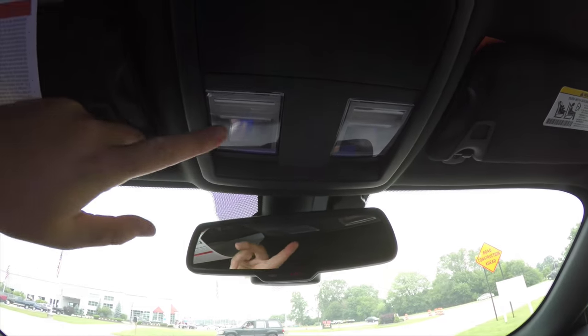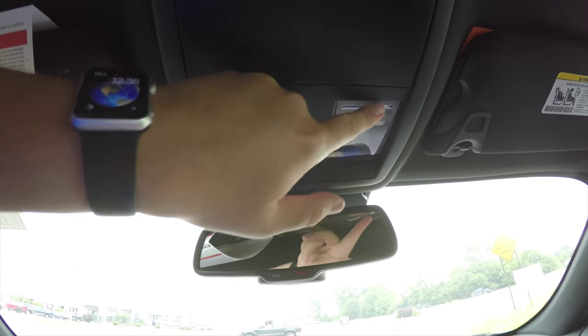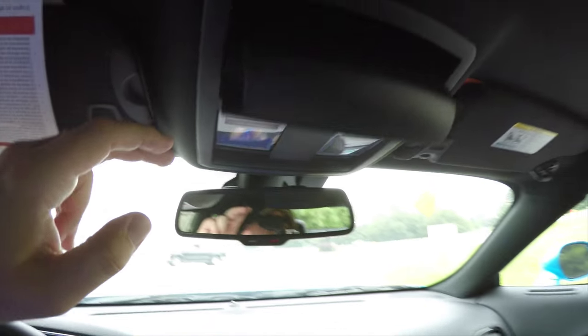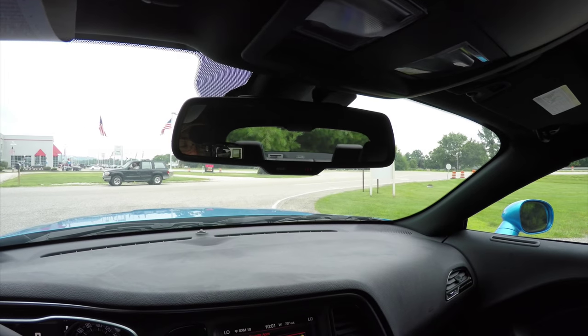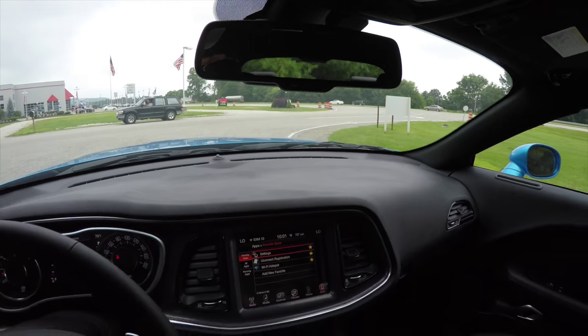Looking overhead, you have overhead map lights, a sunglasses holder, an automatic dimming rearview mirror with integrated microphones, and Uconnect 911 assist.